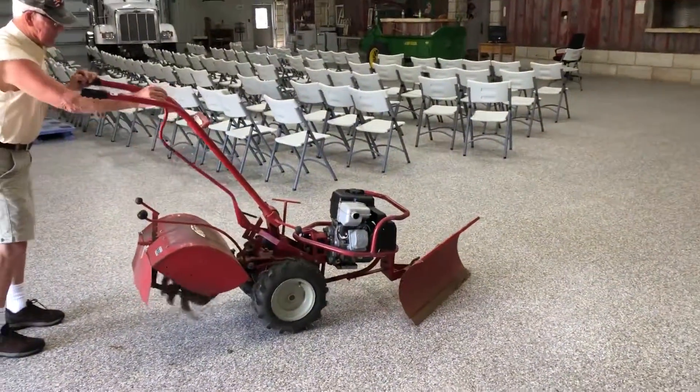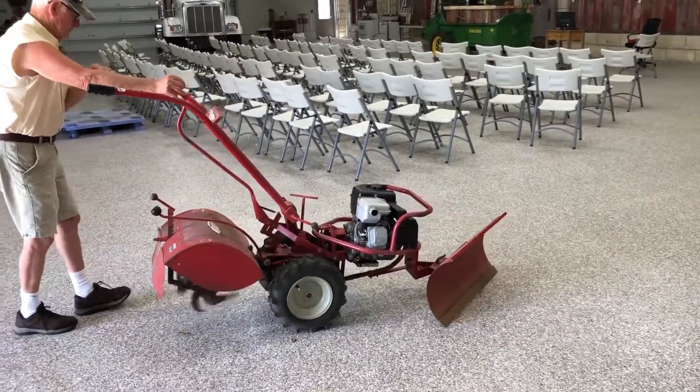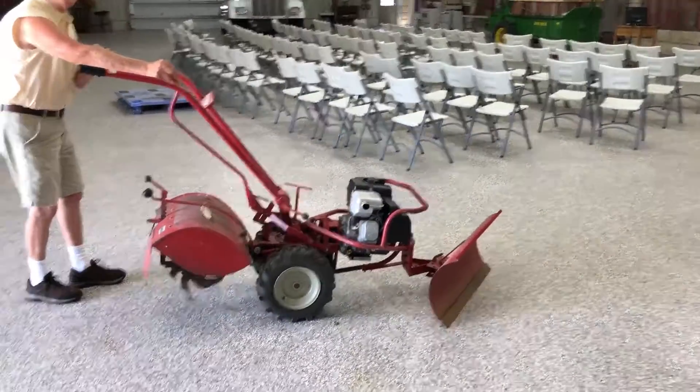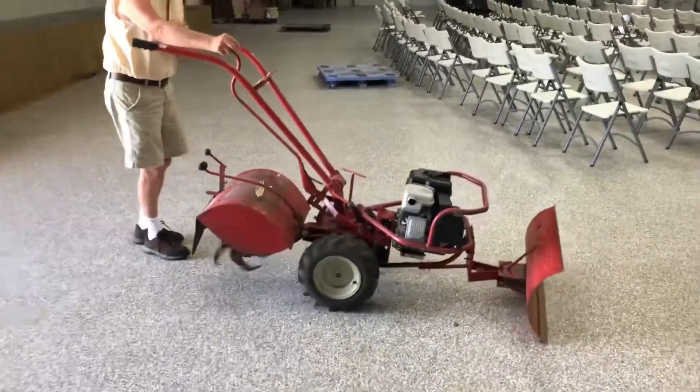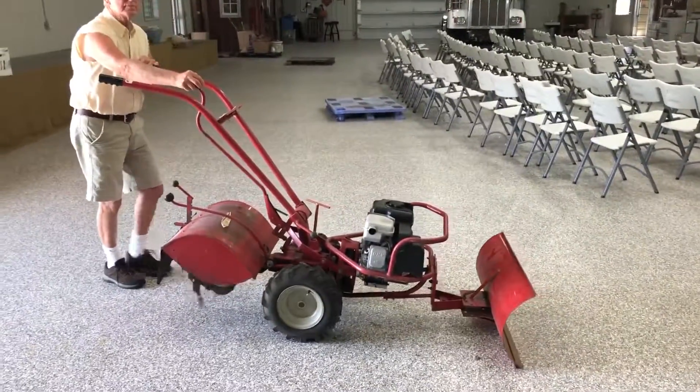Got a near new looking engine on it — just a nice piece. Bid with confidence. You're buying it as-is, where-is, but I think you got a really good unit here. Thank you and good luck.